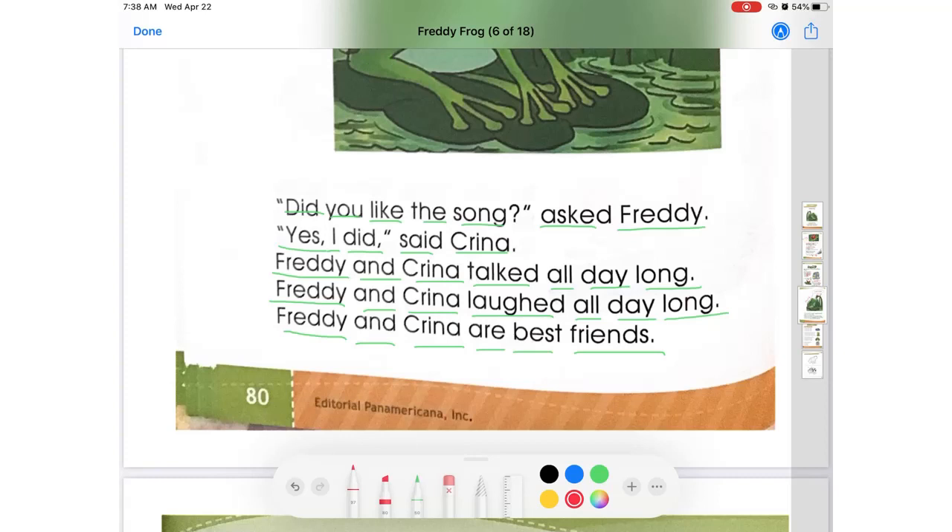¿Dónde están los verbos? Did es un verbo que no hemos estudiado todavía, así que vamos a ver los de acción que nosotros hemos aprendido. Did you like? Ask — preguntó. Yes, I did — volvemos a ver el mismo verbo repetirse. Ese did es de hacer pero en pasado. Freddy y Karina hablaron — talked, en pasado. Freddy y Karina rieron — laughed, también en pasado. Freddy y Karina are — son mejores amigos.